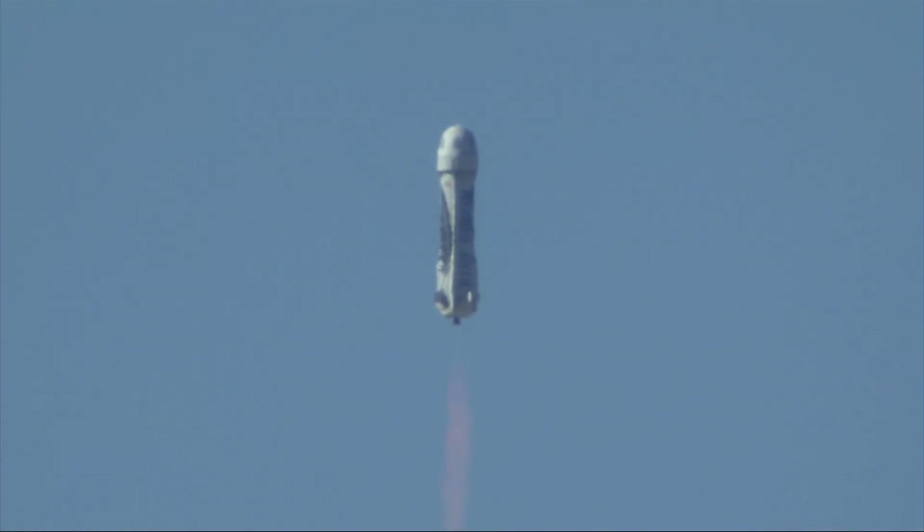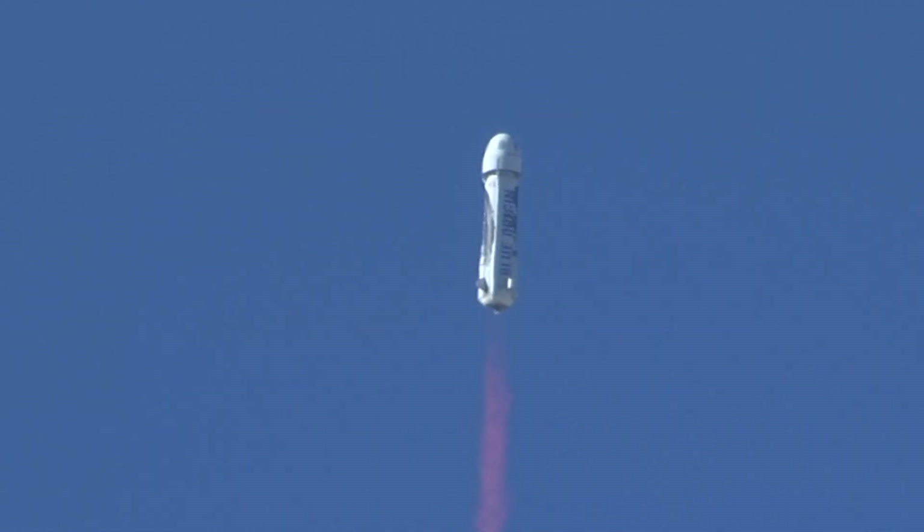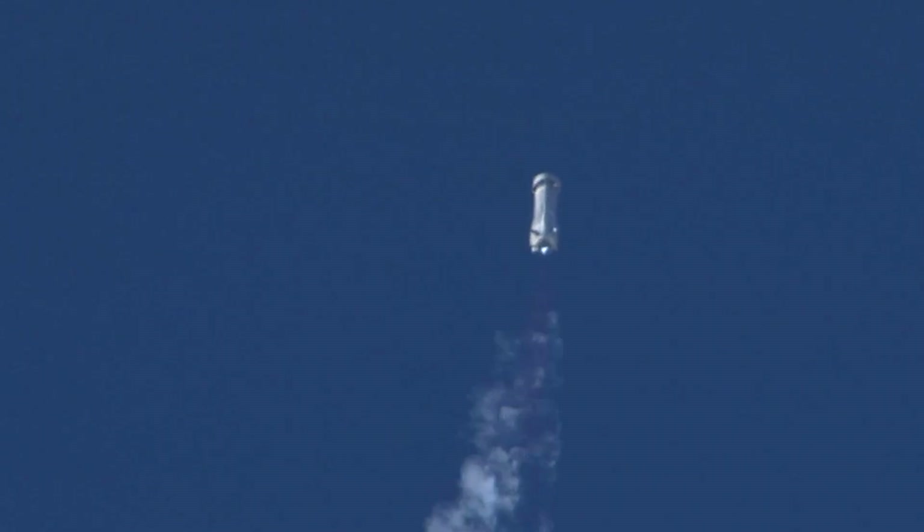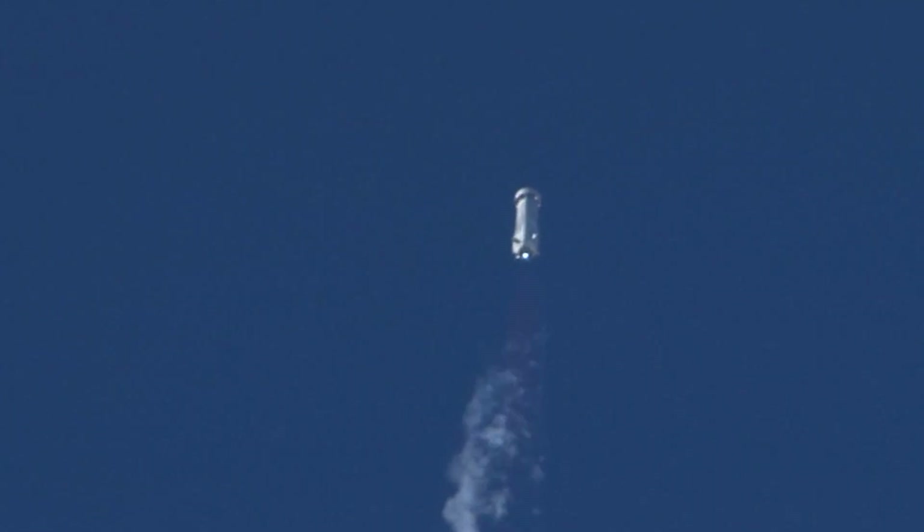Coming up here around 44, 45 seconds is when we'll see her escape. There it is — 70,000 pounds of thrust pushing that crew capsule. And the B3 engine remains on; the booster continues to space.